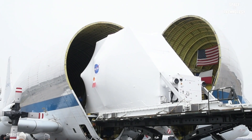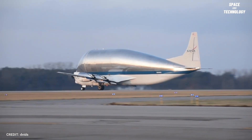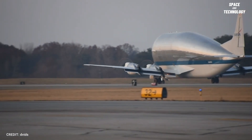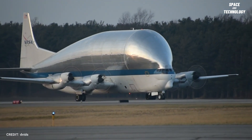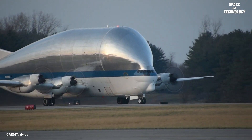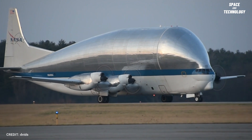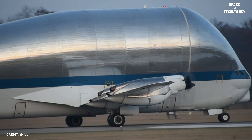This feature is vital in transporting sensitive and expensive equipment. The Super Guppy is powered by four turboprop Allison 501-D22C engines, which provide the necessary thrust to carry heavy loads over long distances. These engines each have a capacity of 4,500 shaft horsepower. Boasting a cruise speed of 250 miles per hour, this aircraft can handle a maximum takeoff weight of 170,000 pounds.